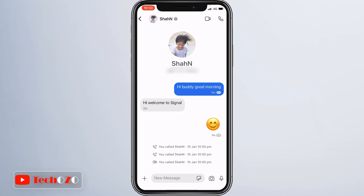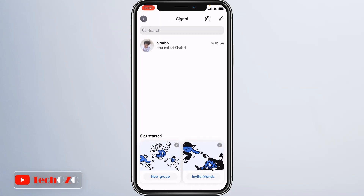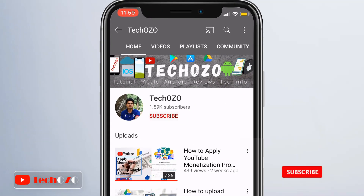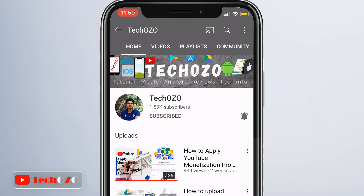Have you tried Signal Private Messenger, which is more secure than other messengers? Let me know down in the comments. A lot more updates are coming soon with the Signal Private Messenger app, so remember to subscribe to my channel. Signing out from this video — we'll catch you in the next one. Till then, stay tuned and have a nice day.